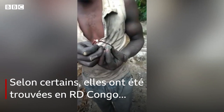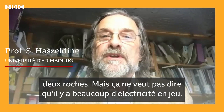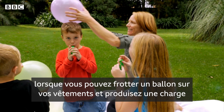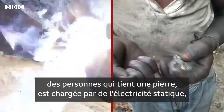I'm skeptical that these are natural rocks. What we're seeing in these videos is some spectacular sparks flying between two rocks, but that doesn't mean there's a lot of electricity involved. We can produce the same effects with static electricity — for example, rubbing a balloon on your clothing produces a charge you can feel. It's quite possible that one of the people holding a rock is being charged by static electricity and then earthing through touching the two rocks together, producing the spark and the spectacular small amounts of electricity.